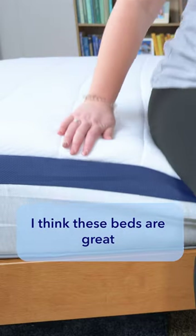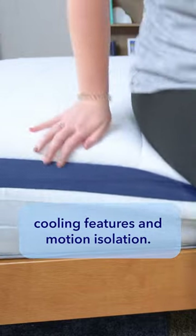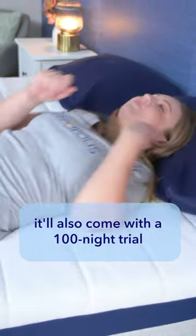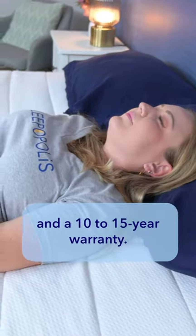I think these beds are great for couples with their strong support, cooling features, and motion isolation. And depending on the model you choose, it'll also come with a 100-night trial and a 10 to 15-year warranty.